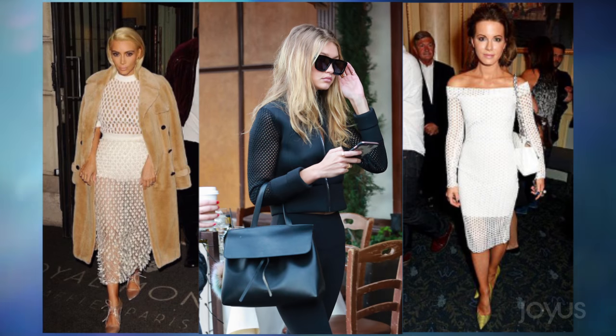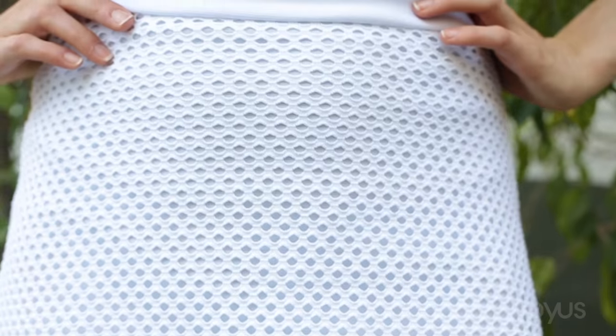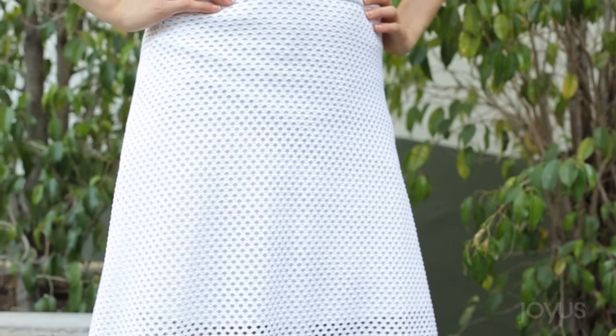Mesh is a trend that we're seeing everywhere right now. It's all over athleisure wear, celebs are loving it. What I especially like about the mesh in this form is that it doesn't feel too sporty. That's because when combined with this very classic shape, it feels more timeless than trendy.